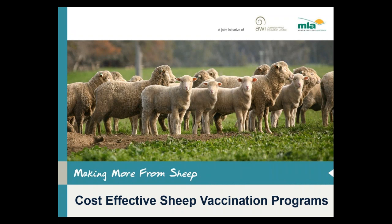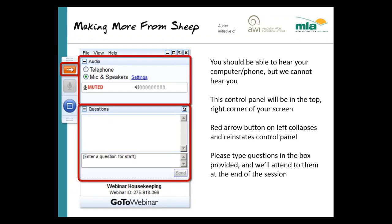Just moving on to the webinar platform — for those who haven't attended a webinar yet, you'll see a control panel like this depicted on your screen now, up in the right hand corner of your screen. You can hear us but we can't hear you. That red arrow on the left hand side collapses the panel so you can see your full screen. When you've got your questions, please write them in the questions box and hit send.